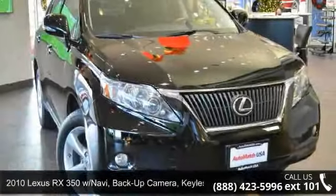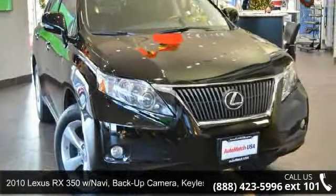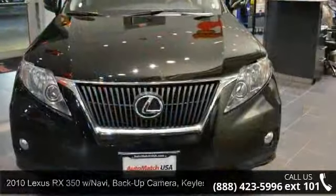Arrive in style with this 2010 Lexus RX 350. Don't miss this great deal on a luxury vehicle.